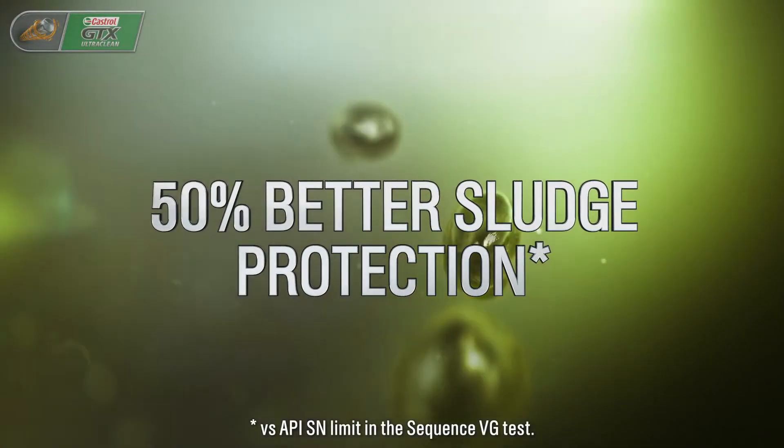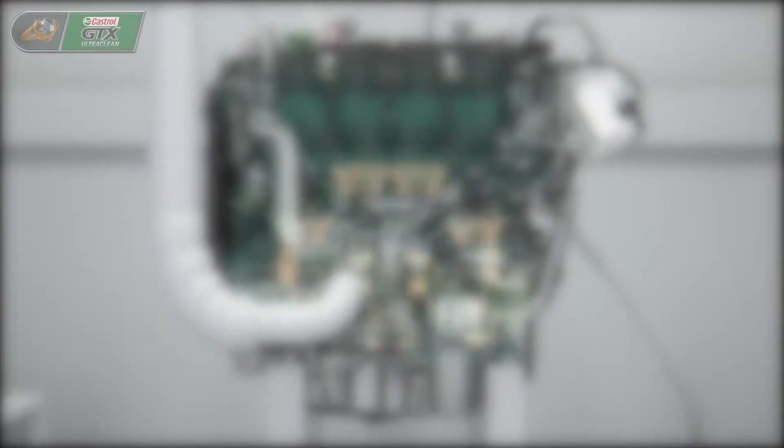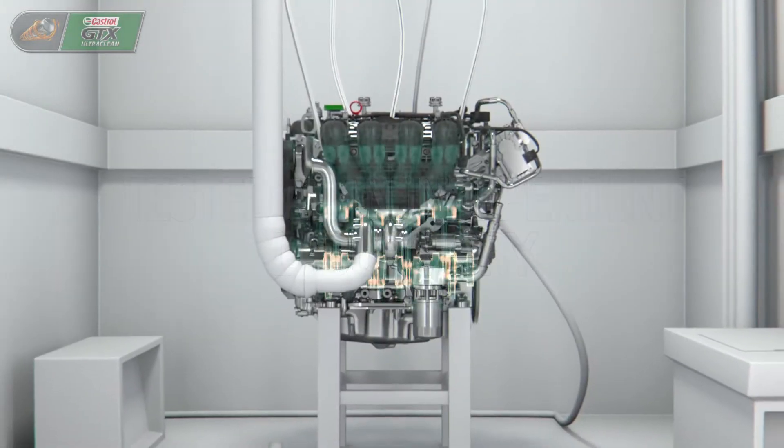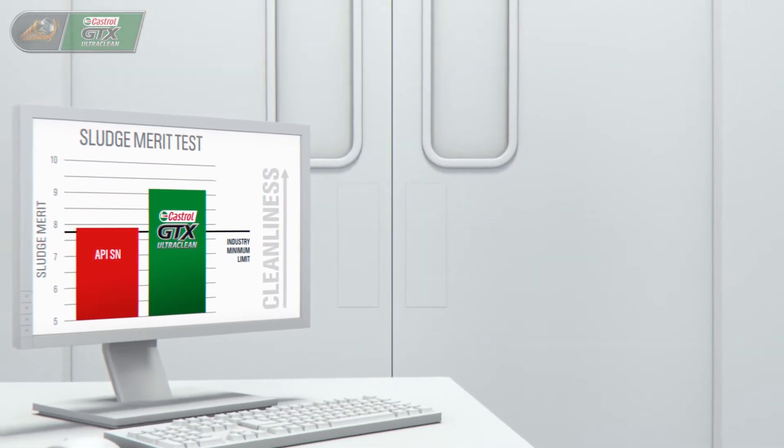It offers up to fifty percent better sludge protection than tough industry limits. No other engine oil keeps your engine cleaner. Tested at an independent laboratory, engine parts protected with Castrol GTX Ultra Clean were noticeably cleaner than parts from an engine tested on an oil that just meets industry standards.